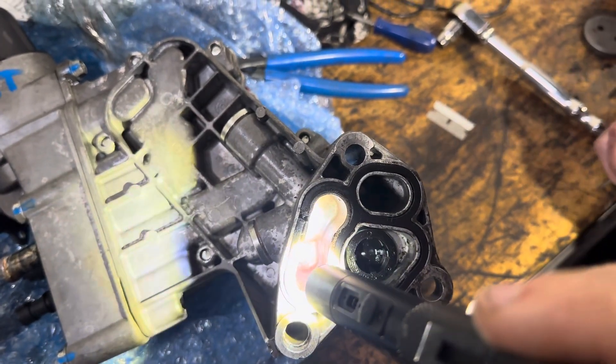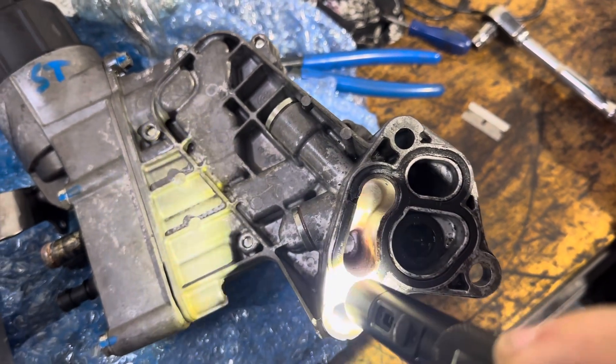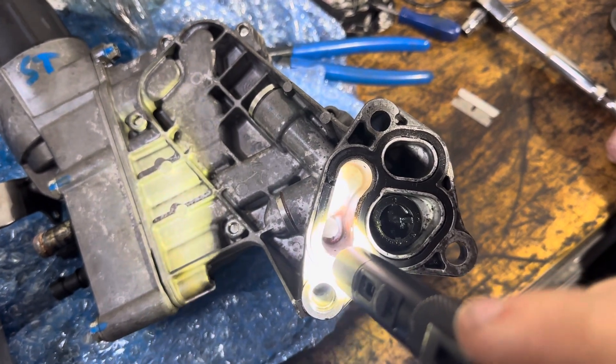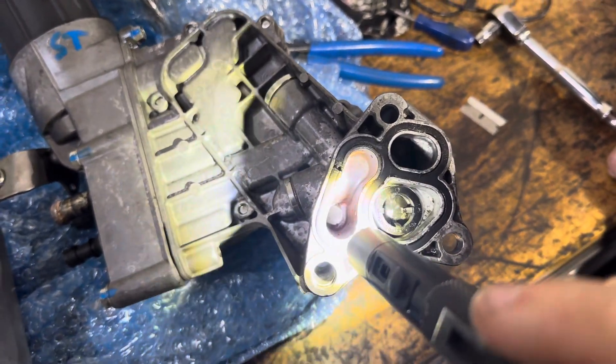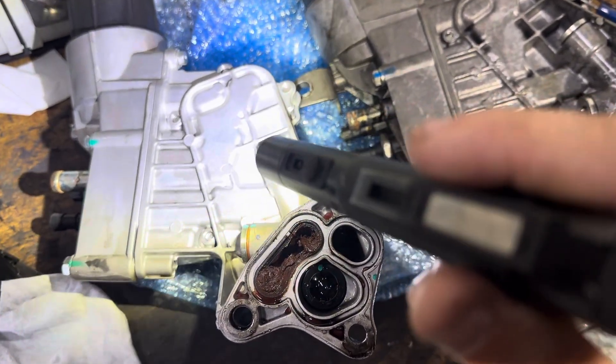So if you have engine oil temperature getting high — over 105, up to 110, 120 degrees — this is possibly your fault. Not always, but more than likely. That's the known good one. This is the one we replaced recently, about a year ago.